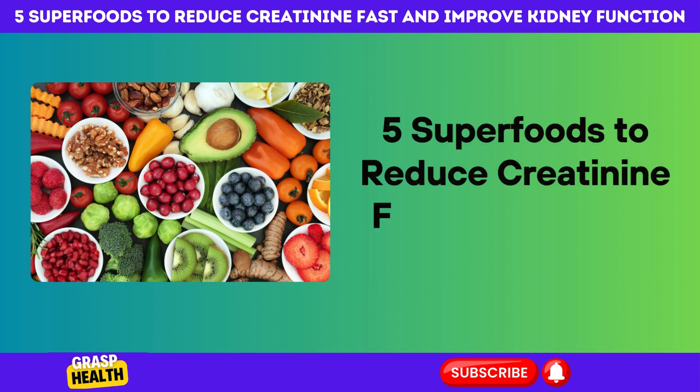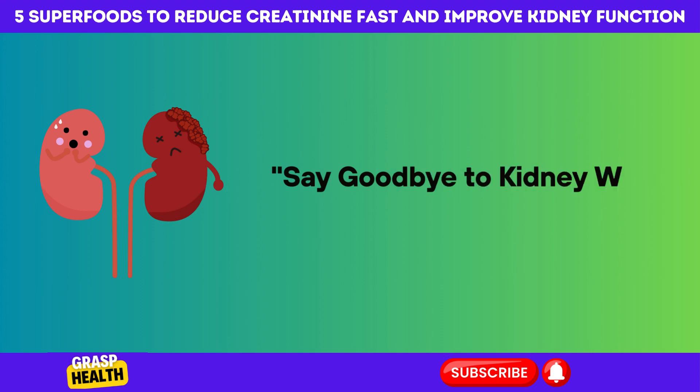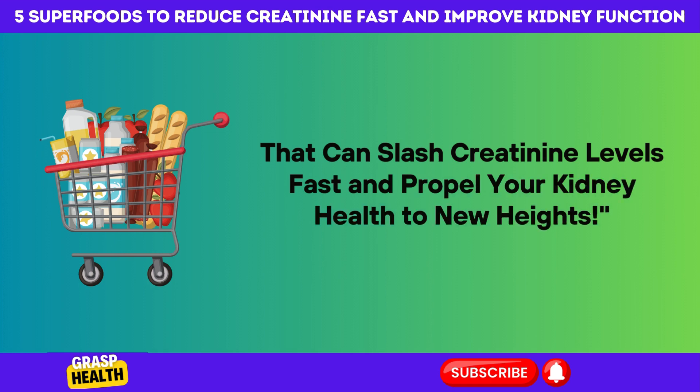5 Superfoods to Reduce Creatinine Fast and Improve Kidney Function. Say goodbye to kidney woes. Discover the top 5 superfoods that can slash creatinine levels fast and propel your kidney health to new heights.